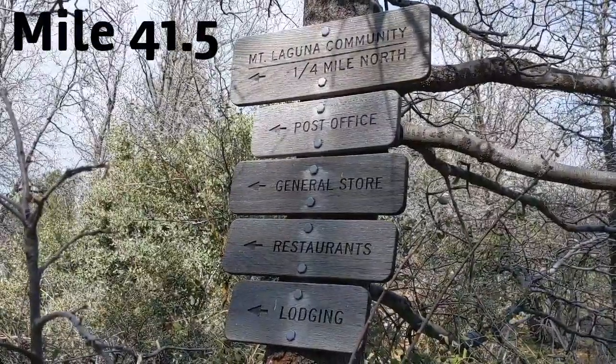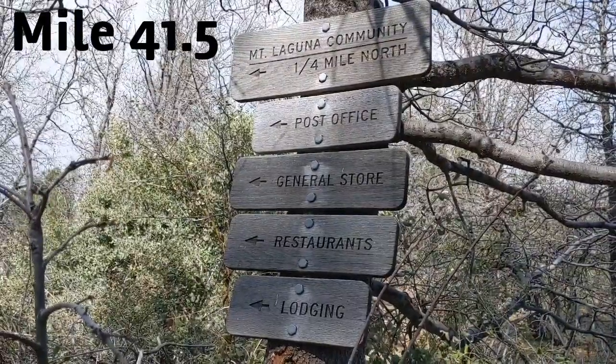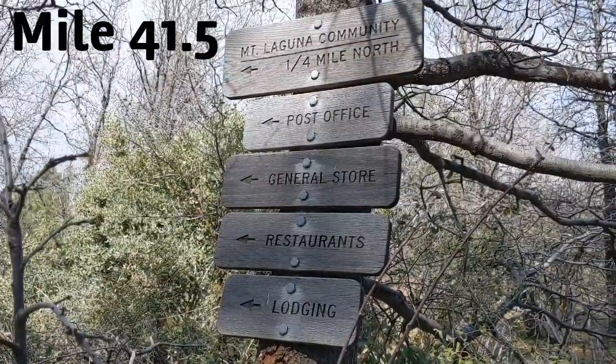Here at mile 41.5, we got the turnoff to Mt. Laguna Community — Post Office, General Store, restaurants, and lodging for any resupplies. We've got plenty, so we're gonna go the normal way.